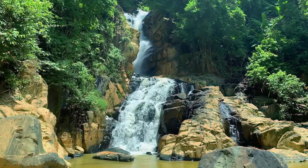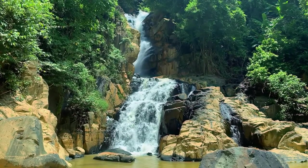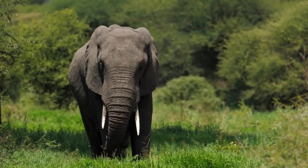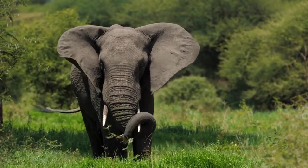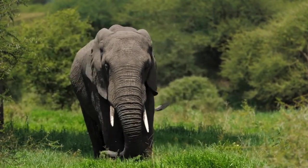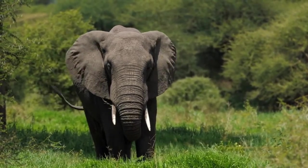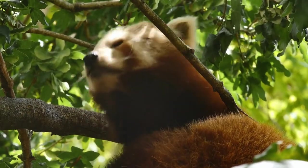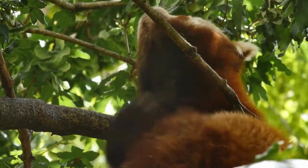The Malaysian rainforest is a beautiful and unique place that should be on every nature lover's bucket list. This lush and diverse ecosystem is home to an incredible array of animals and plants, including exotic species like the orangutan and pitcher plant. The forests also support a wide variety of wildlife, including plenty of species that are threatened or endangered.